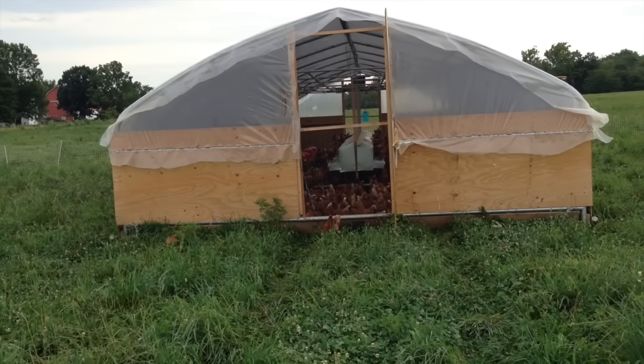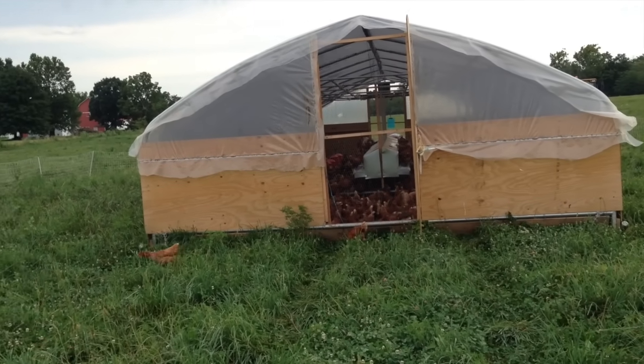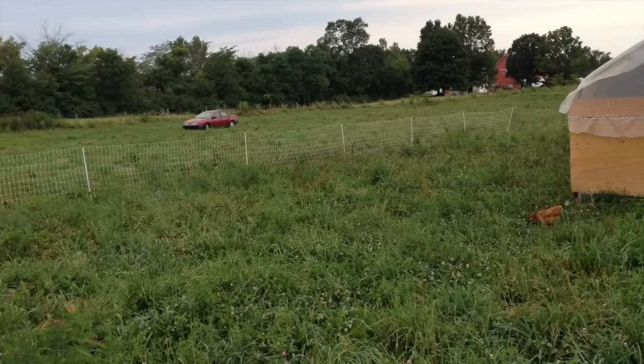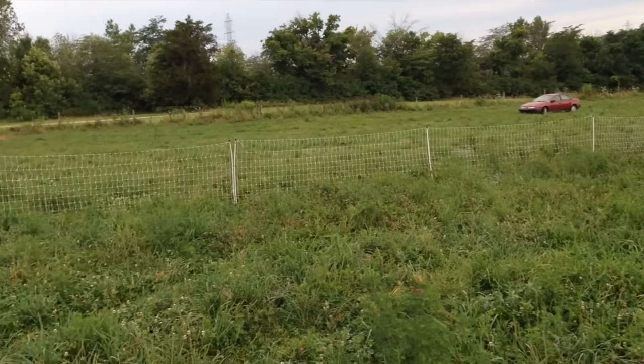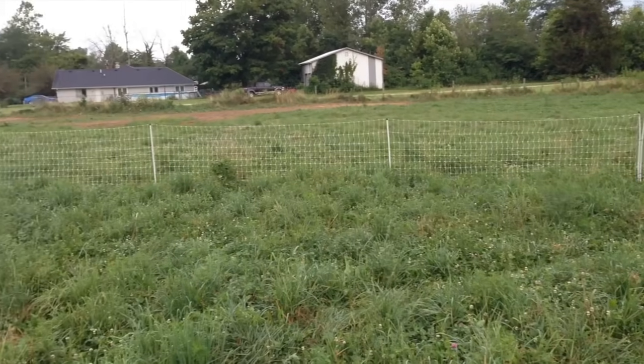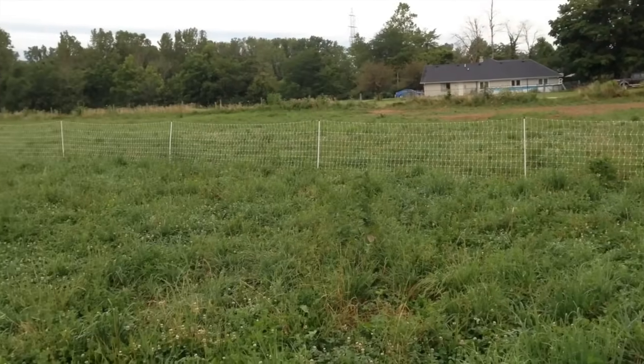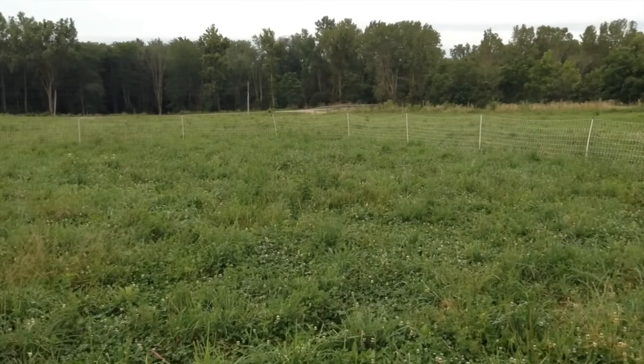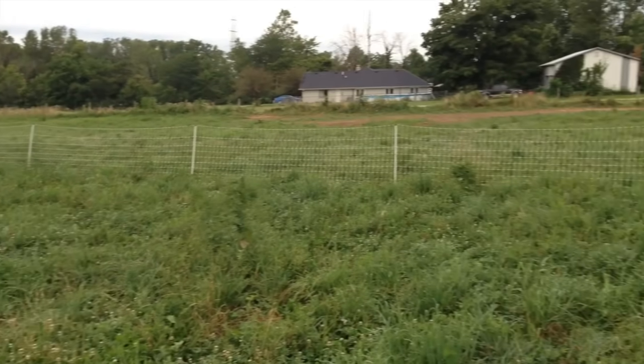Once the hoop coop is moved forward to new pasture, we set up a mobile, portable electric netting that keeps the hens from roaming too far. And this netting keeps the predators away from the hens as well.